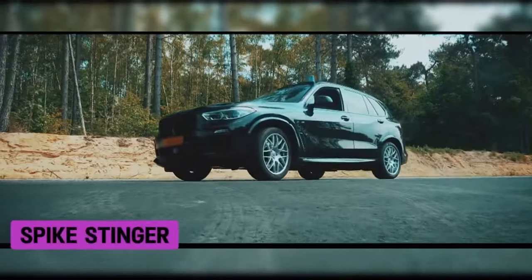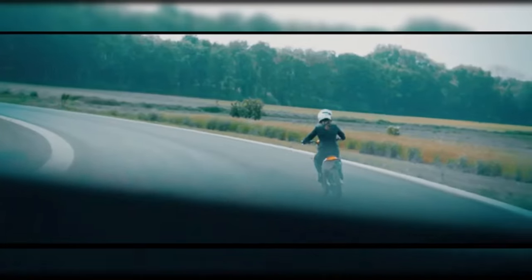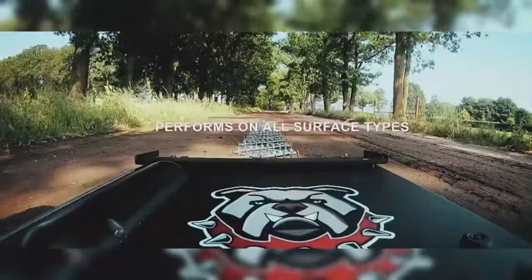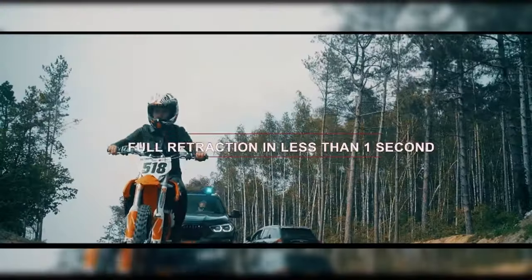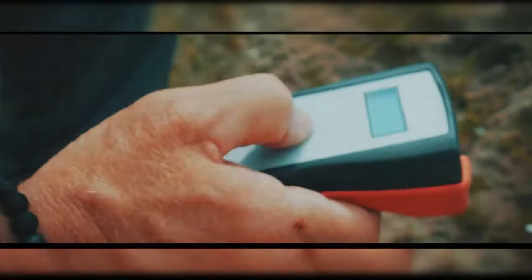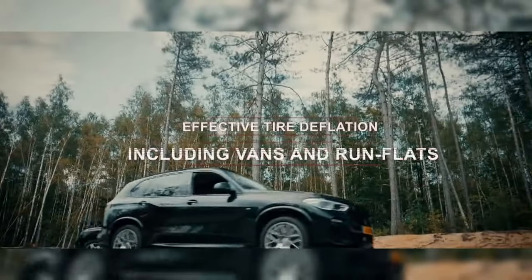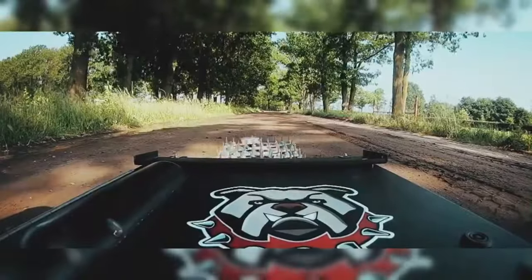The Spike Stinger is a highly efficient device used by police forces to stop vehicles during high-speed pursuits. Unlike conventional spike strips, it is specifically engineered for greater durability and reliability, ensuring minimal damage to police vehicles while effectively bringing the suspect's car to a halt. Designed with safety as a priority, the Spike Stinger punctures the tires of the target vehicle in a controlled manner that prevents blowouts, significantly reducing the risk of an accident or crash.